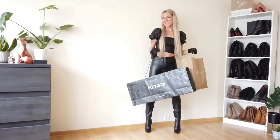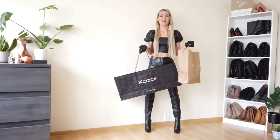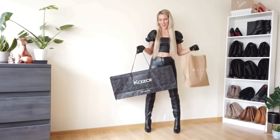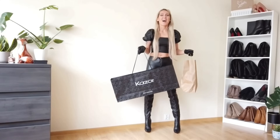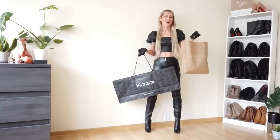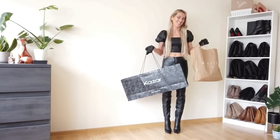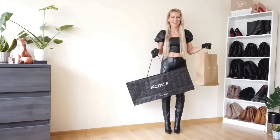Good morning and hello, welcome to my channel. Welcome back everyone, and welcome if you are new too. So today I'm showing a haul from Mojito and Casa, the Polish shops. I'm very excited about my new boots and something extra, so I'm not sure if I should start with the boots or this one — let's quickly show you what I've got in this small bag.